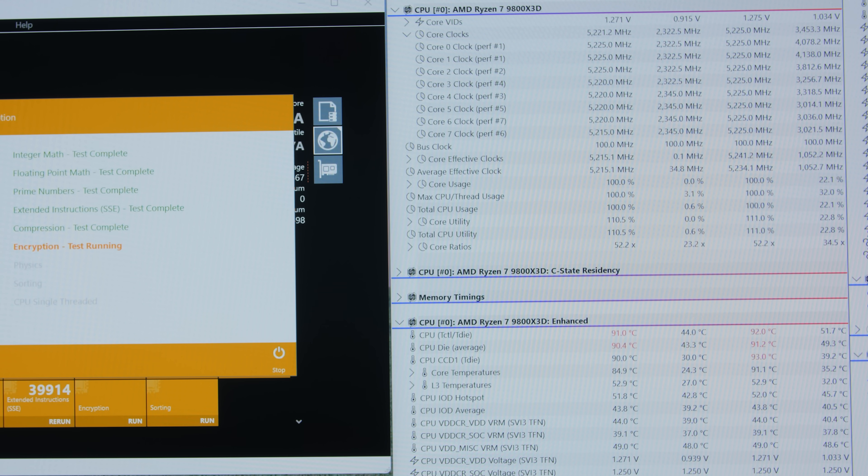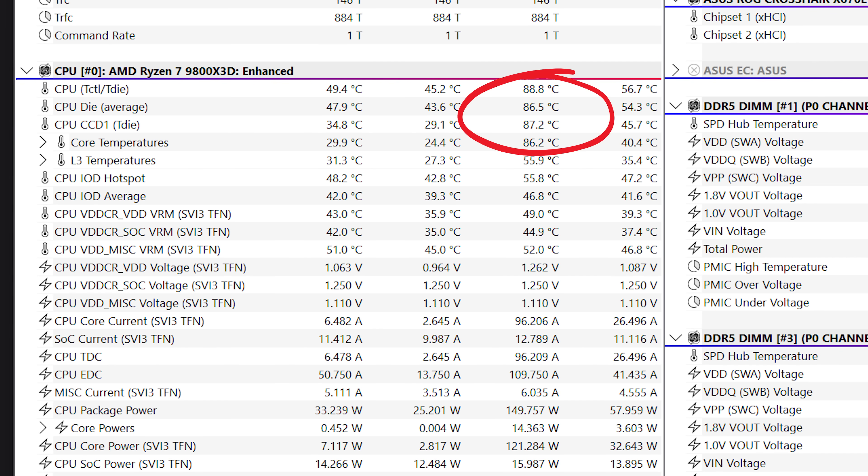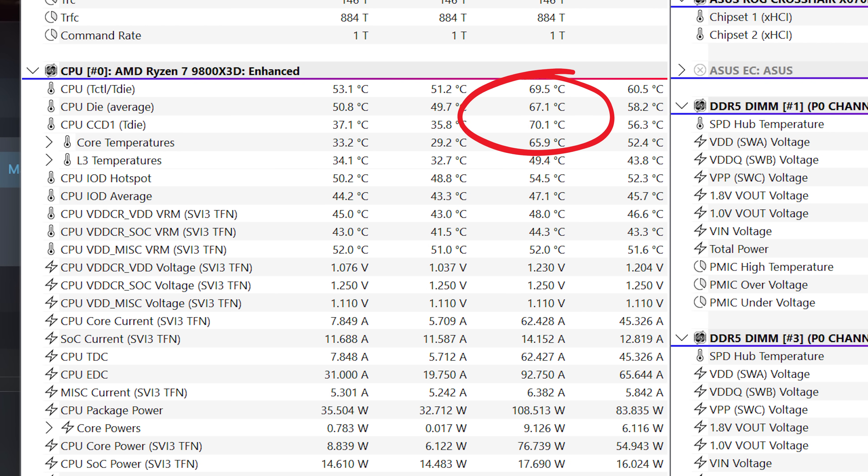The hottest test was CPU Mark, which caused the 9800X3D to peak in the 92 to 94 degrees Celsius range during the SSE compression and encryption tests. During the rest of my compute tests, we didn't get over 90 degrees Celsius. Gaming temps are not really much of a concern — it peaked in the mid 60s to mid 70s, with a maximum of 77 degrees during gaming.